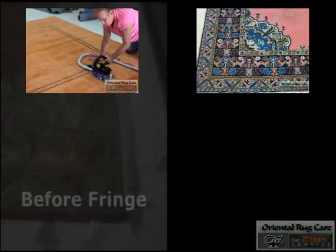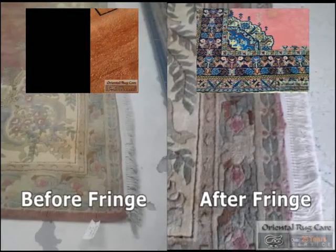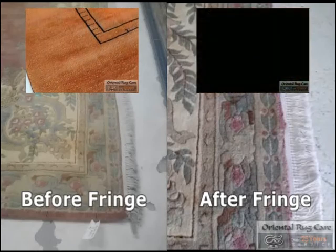That was the centrifuge process — now we are going to pile brush it and return it back to the customer. You will see some before and after photos; look at those fringes.